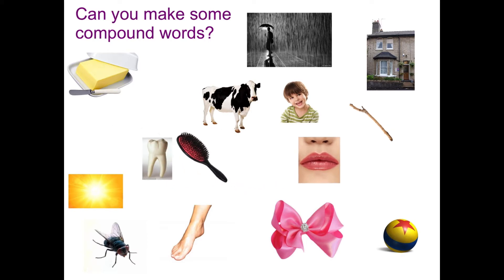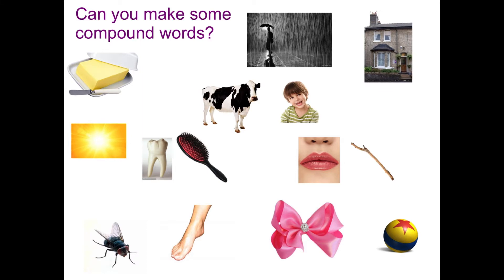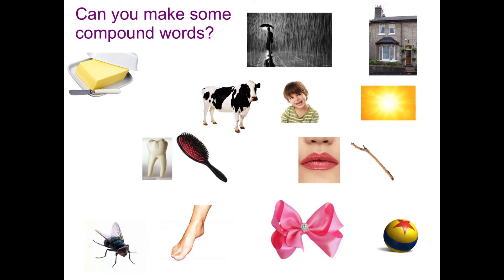The lip goes with the stick — lipstick. The light, and this is a tricky one because it does look a bit like the sun, goes with the house — the lighthouse.